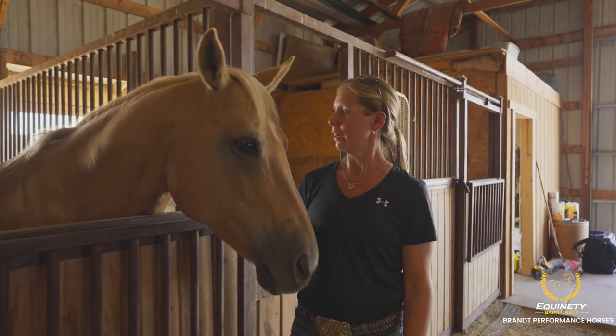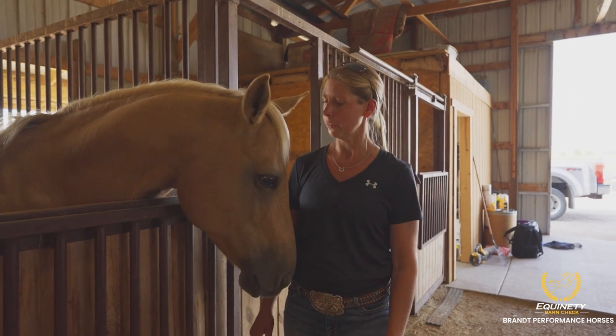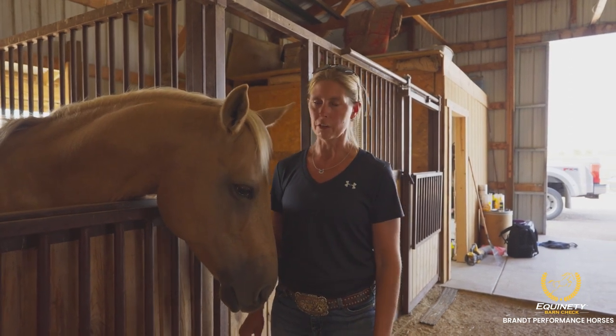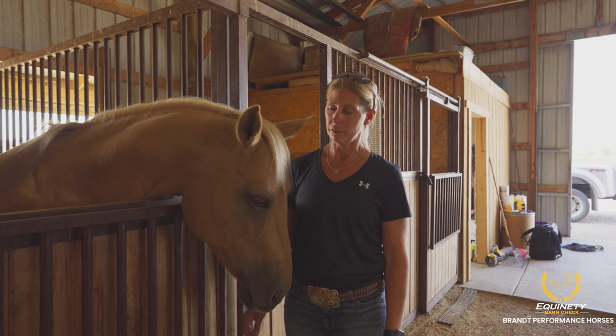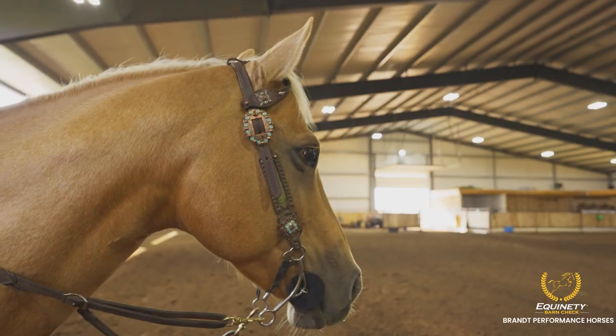This is Ella — a 12-year-old mare that I've derbied on and done some amateur rodeos with. She really needed a lot of focus, and I feel like Equinity has given her that. She's had a really good summer, been placing all over.